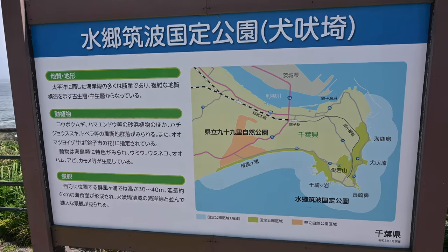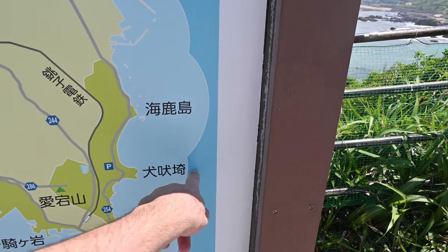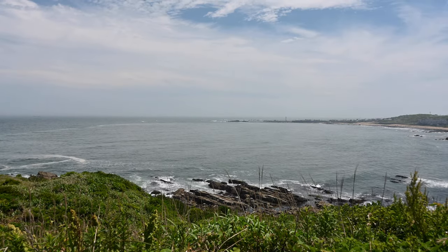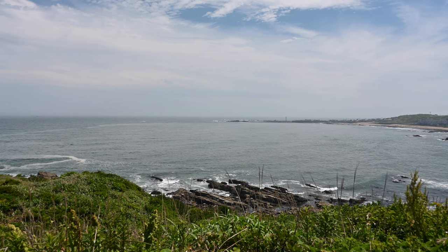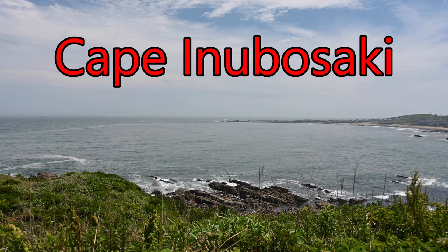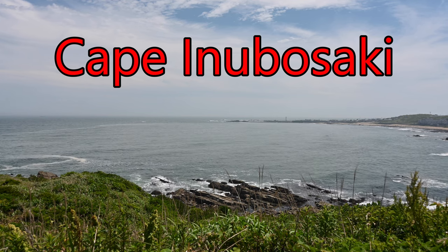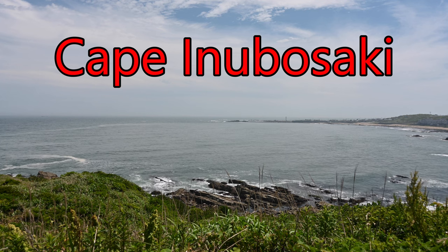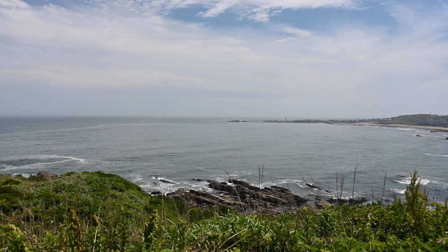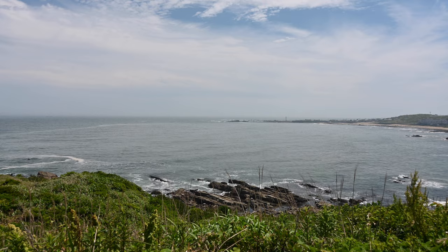There's a very useful map here. I found a helpful sign: Cape Inubosaki is the main attraction of the Studio Tsukuba Quasi National Park and is located on the eastern edge of the Kanto area. With the exception of mountain summits and remote islands, you can appreciate Japan's first sunrise of the year here.